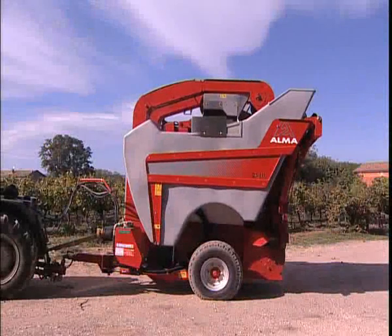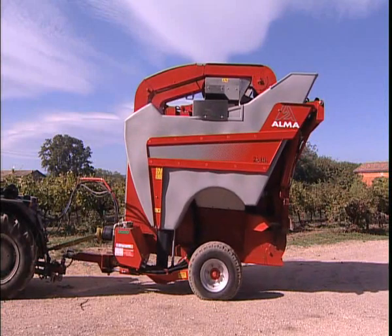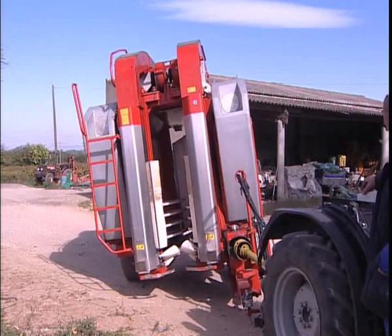To maximize its adaptability to vineyard topography and layouts, the Selector Optima offers the possibility to elevate up to 50 cm with a 30% incline correction.